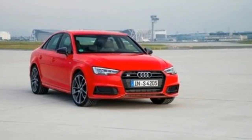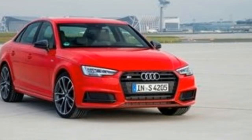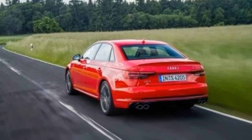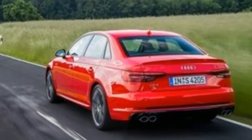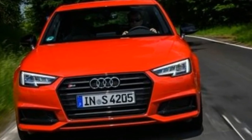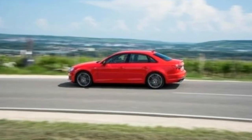As with the new A4, this car represents a significant step forward in many respects, even if it's not recognizable as an all-new vehicle at first glance. To begin with, the S4 employs an all-new 3.0-litre turbocharged V6, internally called EA 839. This engine is related to the 4.0-litre V8 that Porsche will use in the next Panamera.